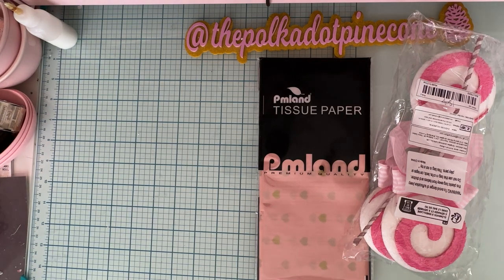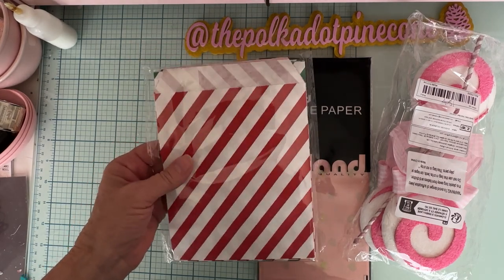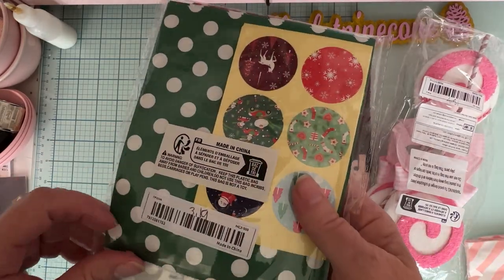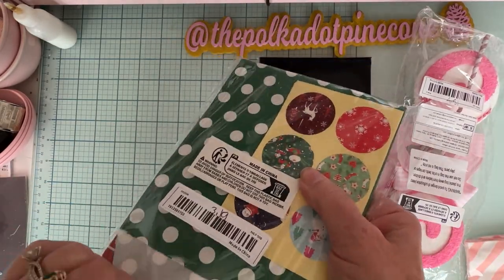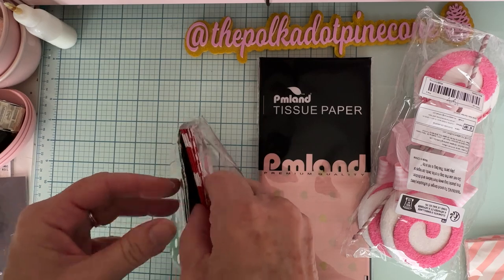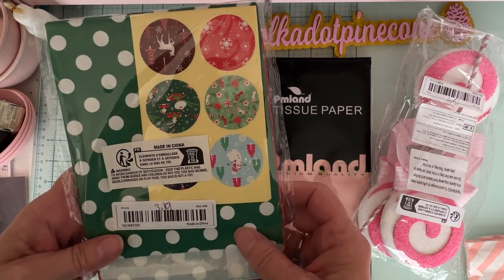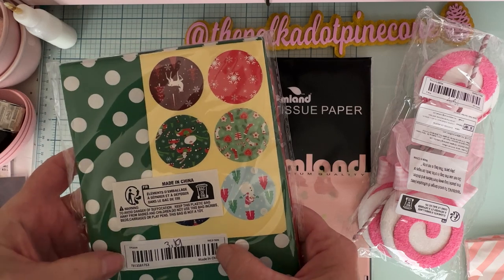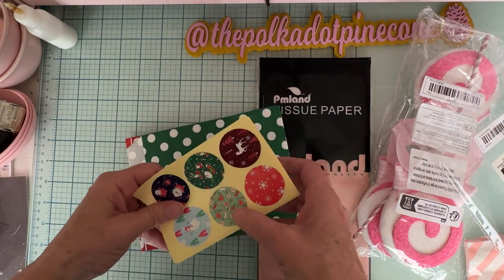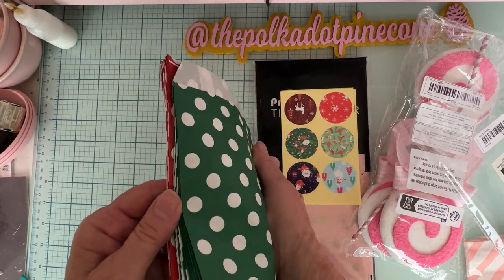Then I got these two sets of paper bags. I have quite a few paper bags but a lot are different colors, so I decided to grab these in the traditional red and green. We've got red stripes, red polka dots, green stripes, and green polka dots. They also came with little stickers you can use to close them up. They were $3.19, and it looks like there are probably 24 bags — four sheets of six stickers, so likely six of each of the four designs.